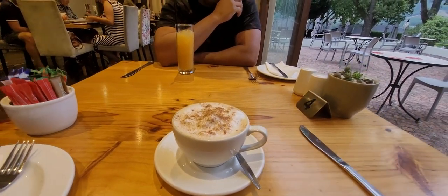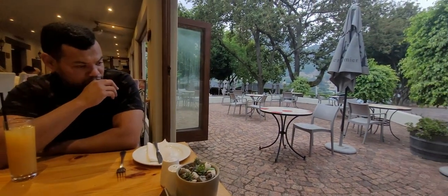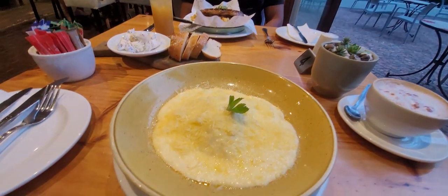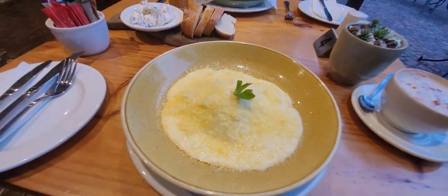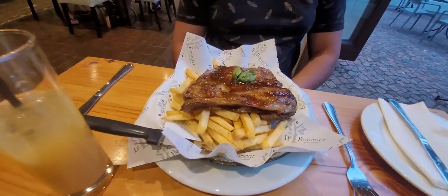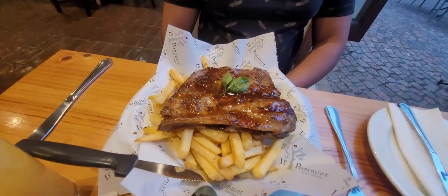We then retreated to the Le Premier restaurant for some evening dining. The restaurant is open for sit-downs and takeaways Mondays to Saturdays 8am to 11pm, and Sundays 8am to 6pm. I opted for vegetarian lasagna and hubby ribs and chips combo, both tasting absolutely delicious.